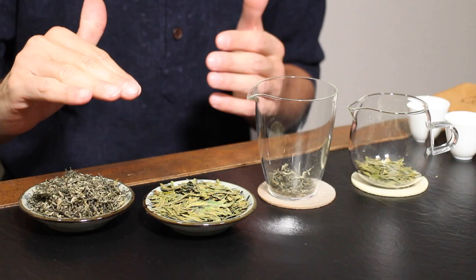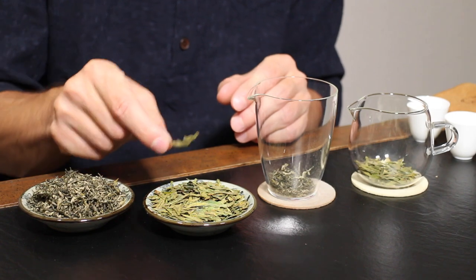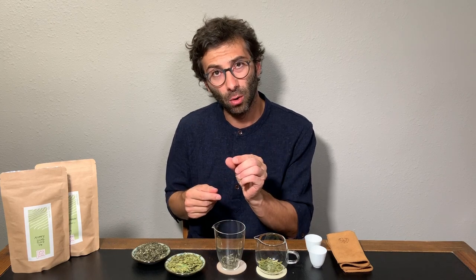Long Jing has a very pale color, and the characteristic of Long Jing is that the leaves are flat — really, really flat. And what is important is that for very high quality, the leaves are small and more or less all of very similar size.